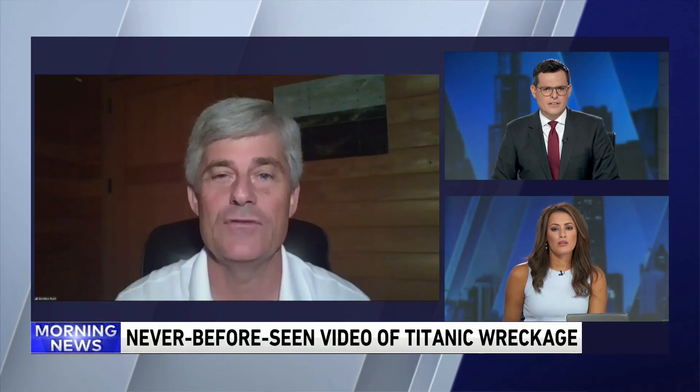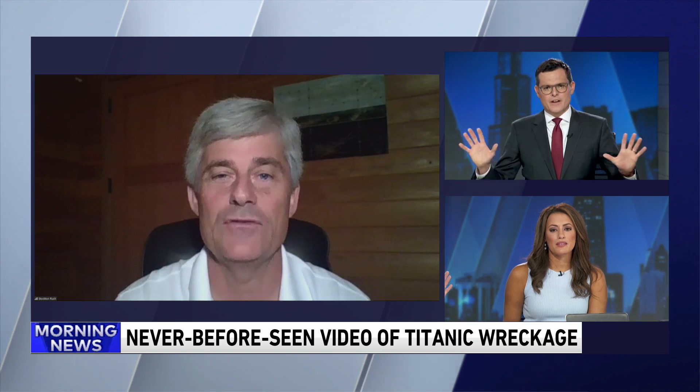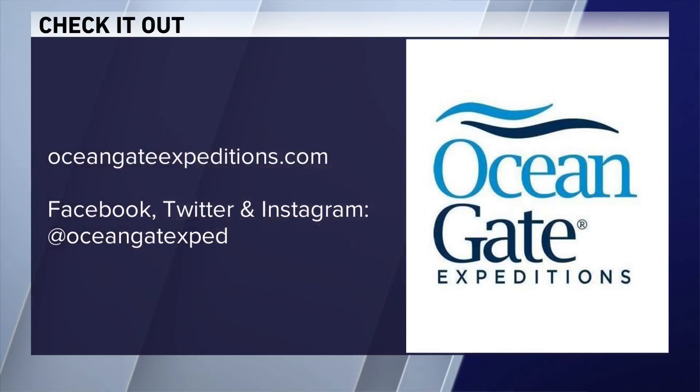Looks like we're cutting out. Stockton, are you there? Looks like you froze up on us. All right, it looks like the video and audio froze up there. The website is OceanGate Expeditions dot com. Some really amazing footage there. Stockton, if you can hear us, thank you for joining us — sorry your audio cut out.